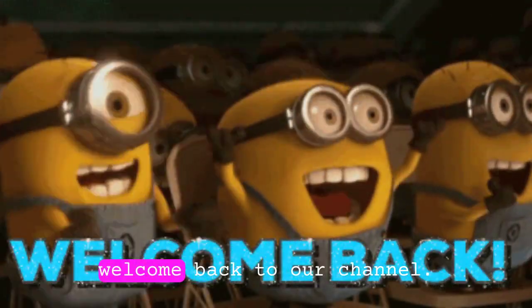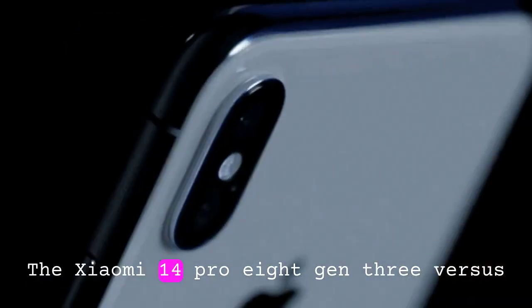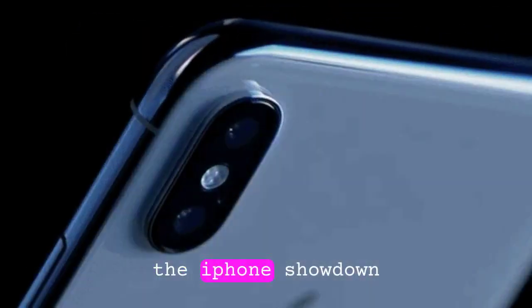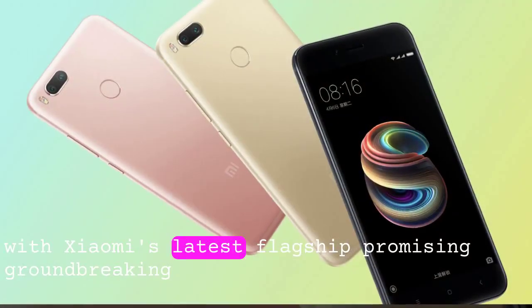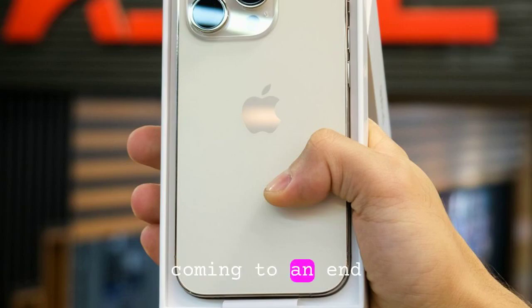Hey, tech enthusiasts, welcome back to our channel. Today we're diving into a hot topic that's been buzzing across the tech community: the Xiaomi 14 Pro 8 Gen 3 versus the iPhone showdown. With Xiaomi's latest flagship promising groundbreaking innovations, many are wondering if Apple's reign is coming to an end.